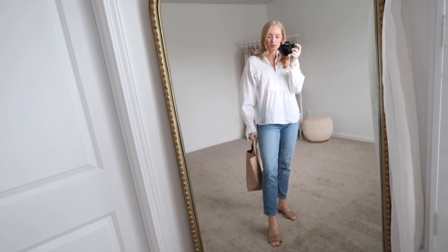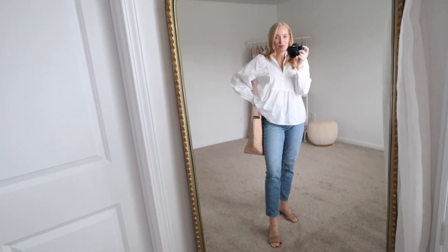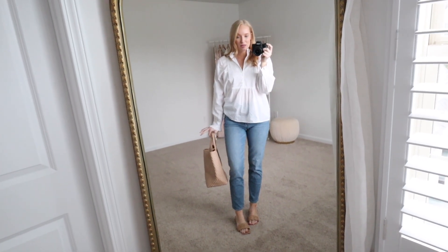I paired it with these Madewell jeans. These were featured in my fall wardrobe essentials and I still highly recommend them. They're my favorite jean — they're just so flattering, and the fit is very classic. It's more of a slim straight.